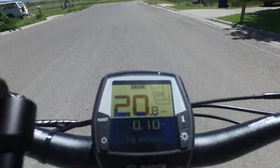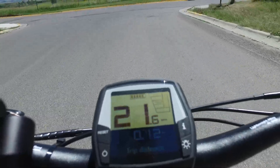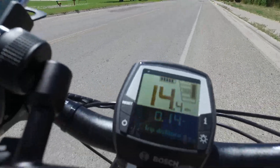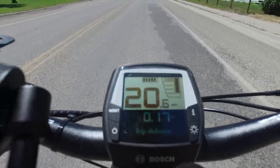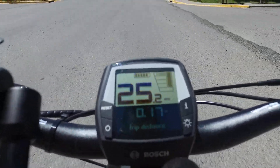Here you can see at 19 and 20 in tour mode, the assist is gone. When I get out here on the straight, I'll hit 19, 20, the assist will go away. I'll bump it up into sport and then into turbo and the assist comes back, and I've got assist beyond 20 miles an hour again.